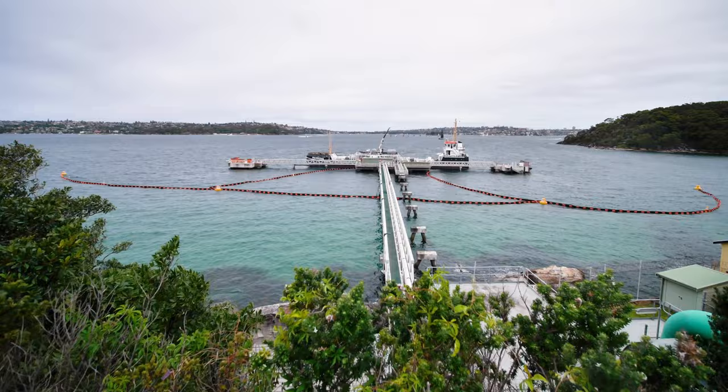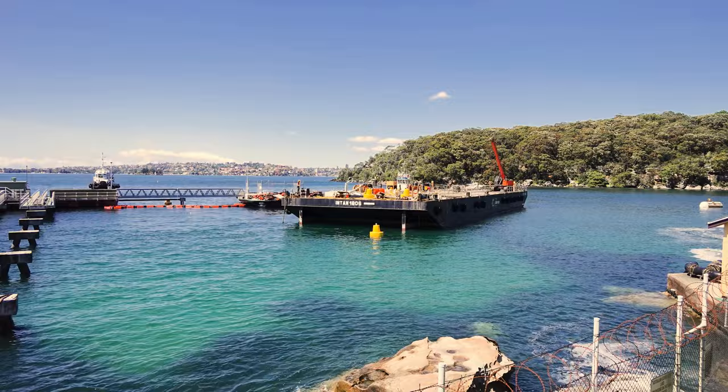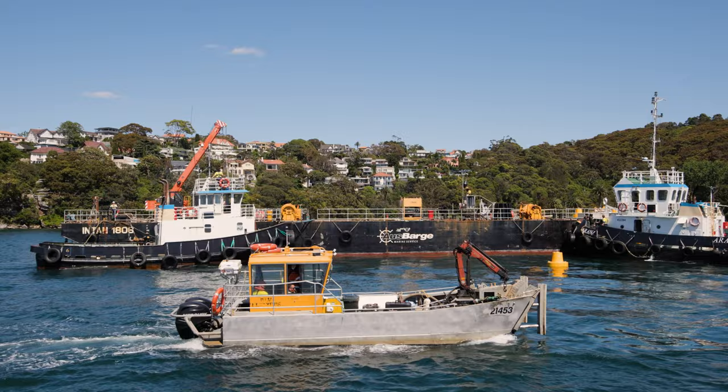We're down here at Chowder Bay. Behind me is the naval fuel installation. This is one of the fuel depots here in Sydney Harbour that Navy utilises to refuel their vessels. The baseline we're engaged to install a fixed containment boom, the purpose of which is to ensure that during refueling operations no fuels or oils are spilled into the harbour.